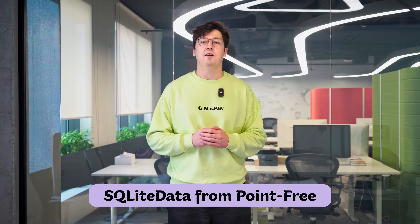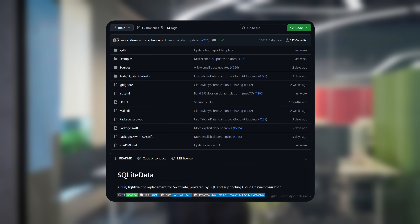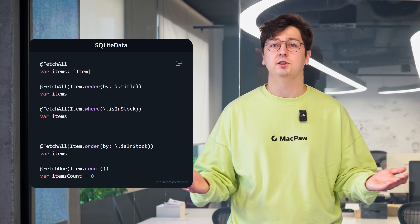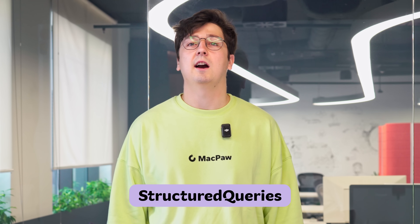SwiftData now has a serious competitor. Point3 has just introduced SQLite Data — a fast and convenient alternative with support for CloudKit synchronization and even CloudKit sharing. It works on iOS 13 and macOS 10.15, so there's no more excuse for your app not to sync data. Setting up the database is simple — the recommendation is to initialize it right at app launch, similar to how you'd use a model container in SwiftData. Models are declared with Stable, and queries can be built using FetchAll, FetchOne, or Fetch — straightforward or as complex as you need, with filters, sorting, and advanced selection logic. Everything is powered by structured queries, and with the SQL macro, your queries are validated at compile time — no more typos slipping through.